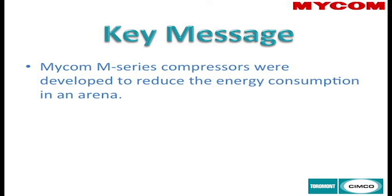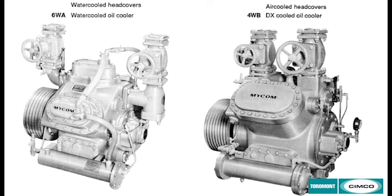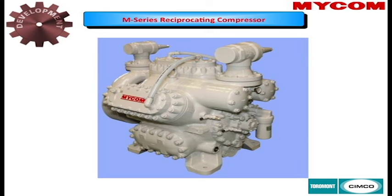Your compressors are your prime movers, so they're going to have the biggest power consumption in the refrigeration system. The Mycom M-series — many of you are familiar with our W compressors, the A's, B's, WA's and WB's. The WA's and WB's were the first improvement upon the Mycom compressors, done in about the mid-90s.